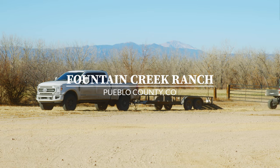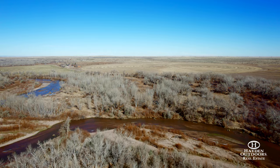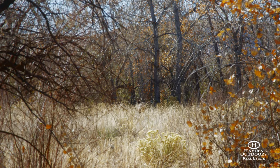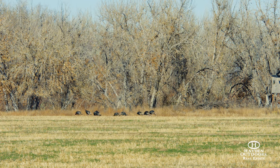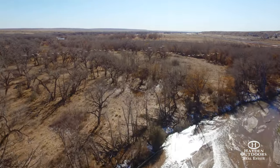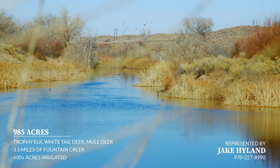Imagine a ranch that offers excellent location with ease of access while feeling the utmost secluded — a place where elk, white-tailed deer, and mule deer call home year-round. The pivot fields are littered with flocks of turkey scattered like ants, while the sounds of waterfowl echo through the trees. Welcome to Fountain Creek Ranch.